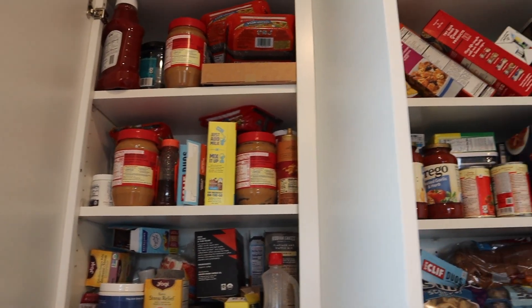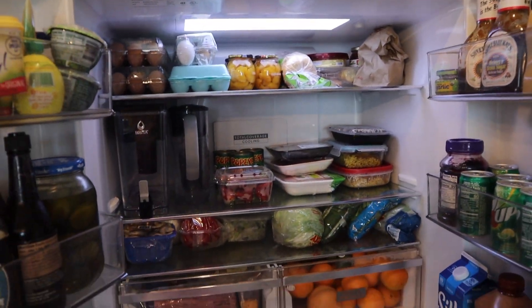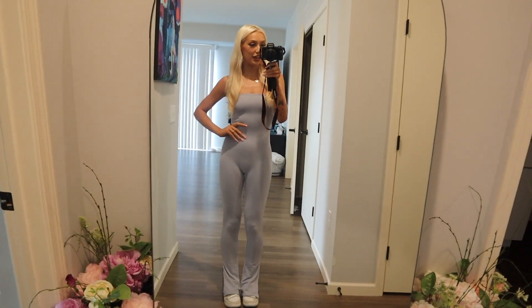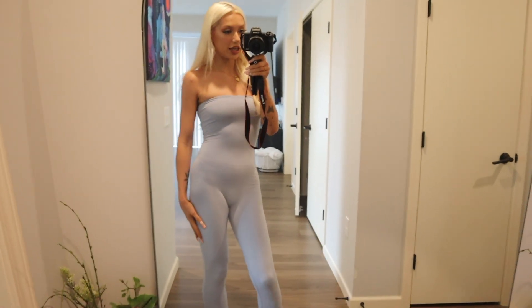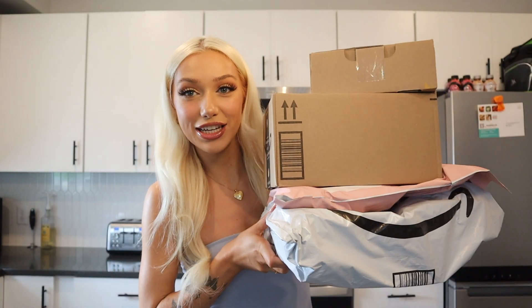That was everything I got — now I'm gonna put it all away. We love a full pantry, except it's gonna be hard to get stuff out of the fridge. Here's what the freezer is looking like. And I wanted to show you guys my outfit — it's so cute, just like a tube top jumpsuit from Opali, and I'm wearing my soft gray Nikes.